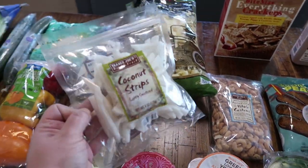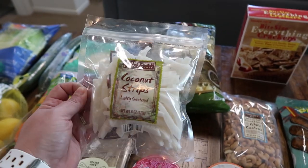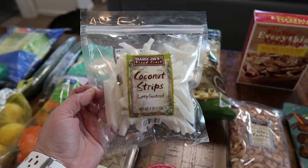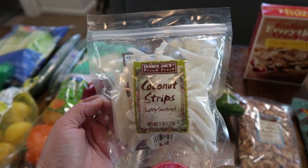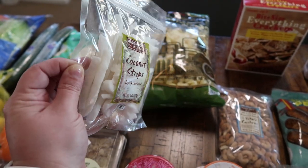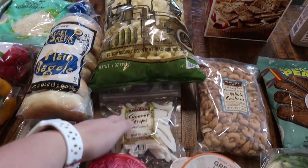This is something new I have not picked up before — the coconut strips, lightly sweetened. I thought this would be a good way to keep my sweet tooth under control. Sometimes after dinner, if my husband Mark and I stay up late and watch a movie or a TV show, that's when my sweet tooth kicks in, so I thought maybe having a few of these little strips would help with that. We shall see.